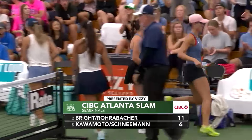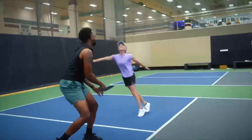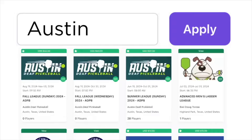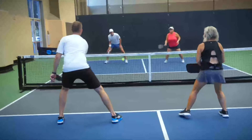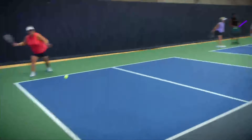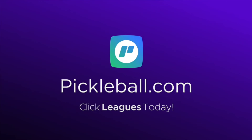Point, game 11-6. So a quick start for Kalamoto and Schneeman. Guaranteed pickleball play every week — no hassle, no paddle-stacking lines, no worries. Join the pickleball league today and up your game with competitive, consistent, well-matched play. Connect with your local leagues, check live rankings on your phone, and play with ease. Find your closest league at pickleball.com and click Leagues today to get started.